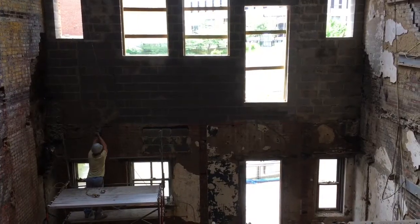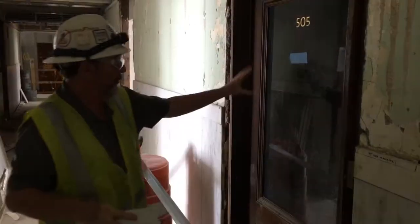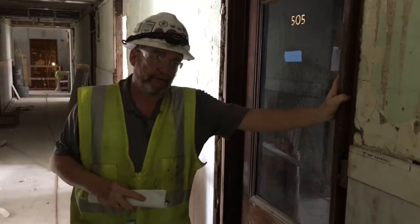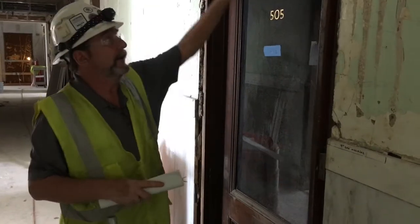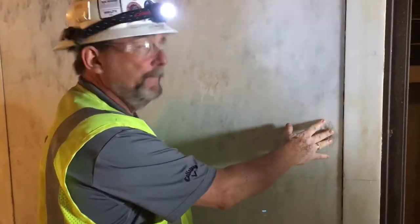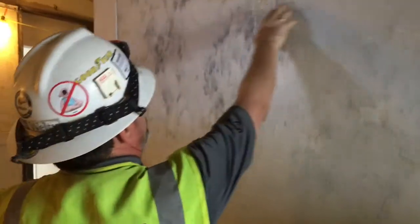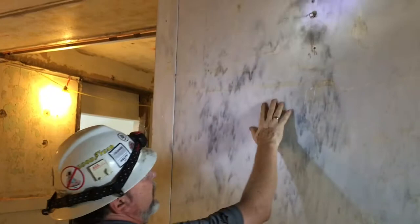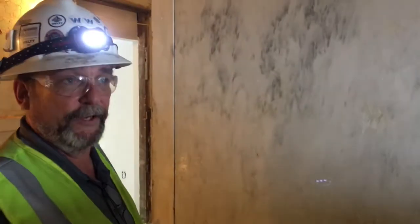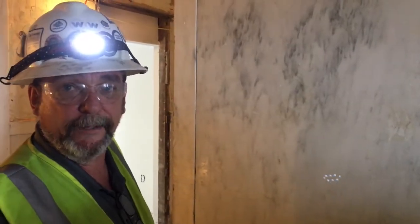To get needed tax credits, the development group needs to preserve and restore all sorts of historical details in the buildings. We have to go back and repair holes or defects like this. These holes we have to take and repair, and then you basically have to bring this elevator lobby back to the original conditions that it was in.